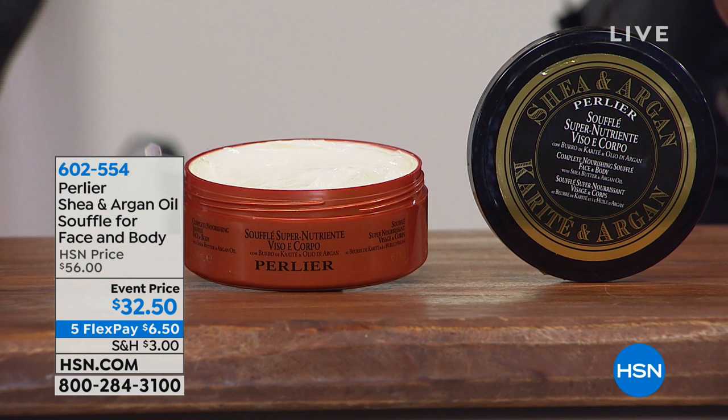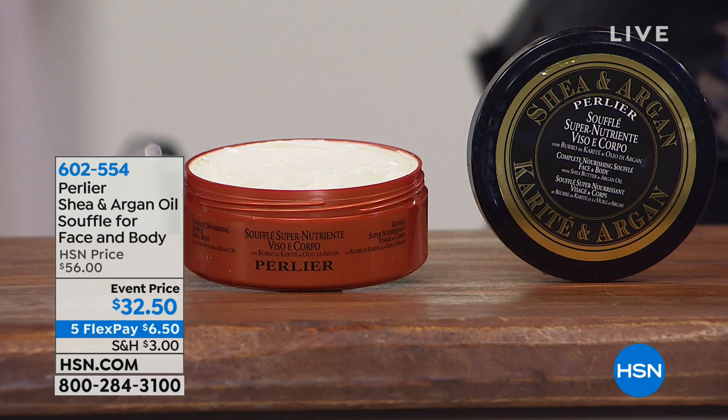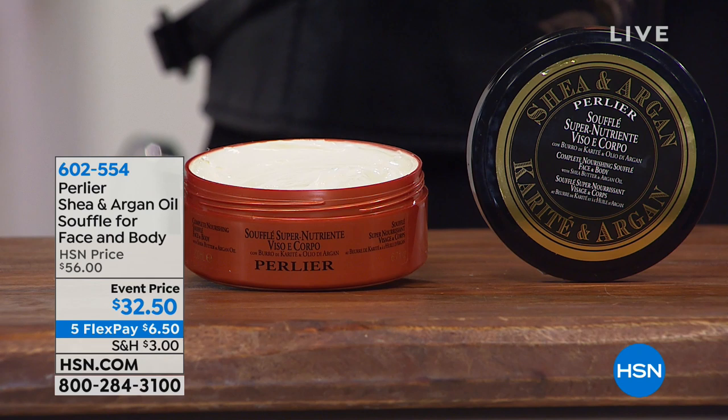We made this as natural as we could. There's no mineral oil, no alcohol, no harsh surfactants, no sulfates. Basically just that incredible organic shea butter and, for the first time, organic argan mixed together — two of the most powerful and well-known natural moisturizers for our skin. The fragrance is just a very soft, gender-friendly scent.